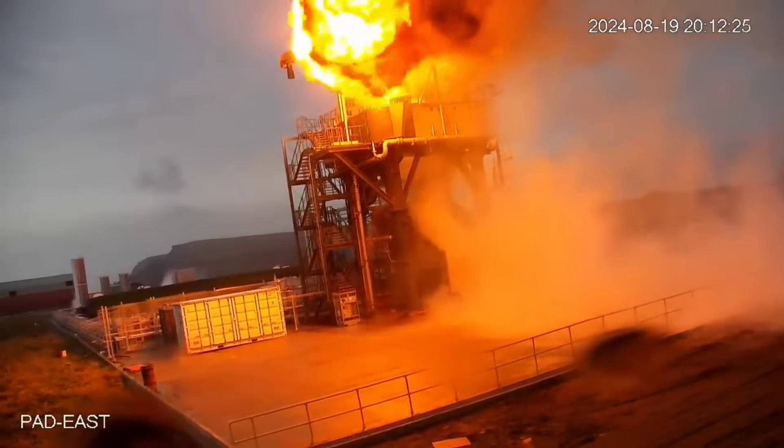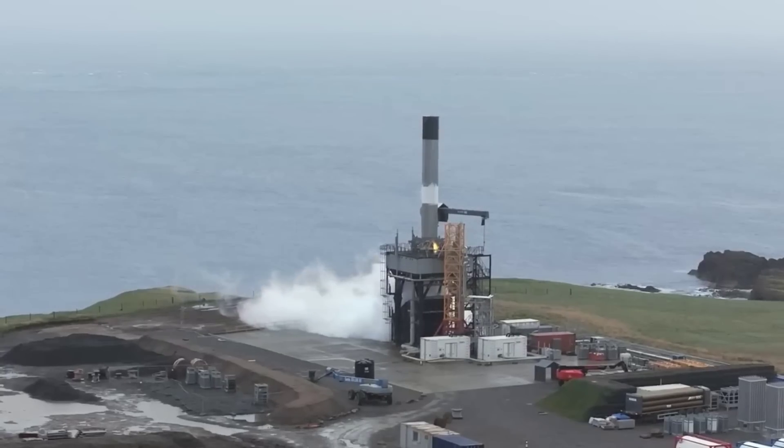Instead of explaining it to you, I'm going to let RFA handle it. The plan for Monday was to hot fire the stage with all nine engines for the first time. We would ignite the center engine and then pairs of two engines with a small delay. We had gone through the entire filling process, the chill-down process, and we had pressurized the vehicle.